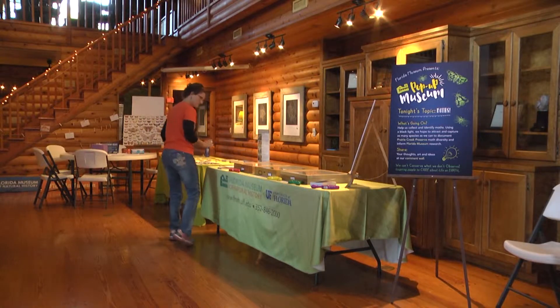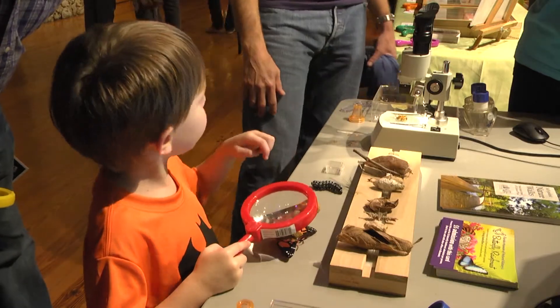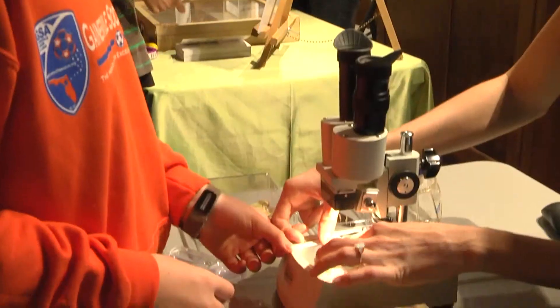Tina put on the entire exhibit herself, from building each display to identifying every moth. Whoa, that's super big! Children were able to learn about moths, study them, and even take a closer look at the already classified ones for themselves.